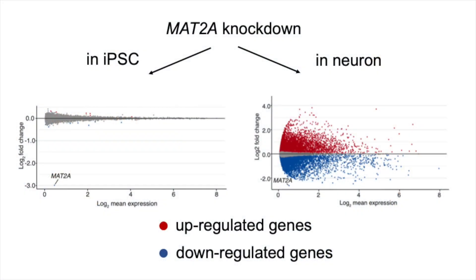To understand the impact of perturbing these genes in neurons and stem cells, we coupled our platform with single-cell RNA sequencing. Surprisingly, we found that the same gene can play very different roles in these two cell types. This finding really showed the importance of studying gene functions in the relevant cell types.